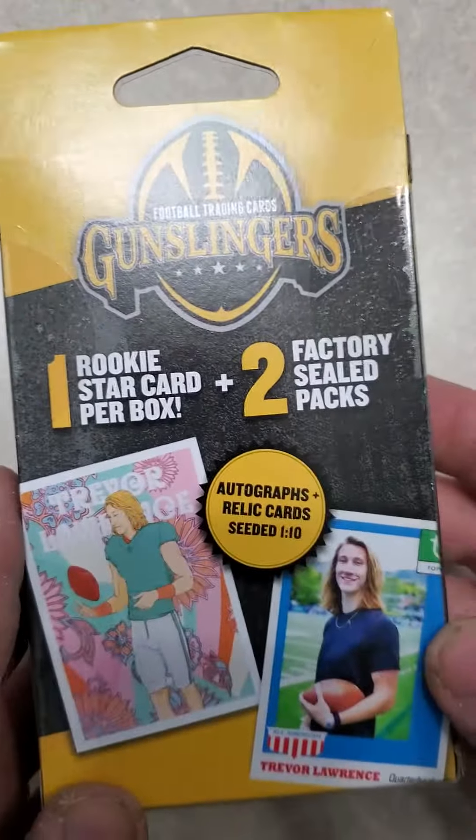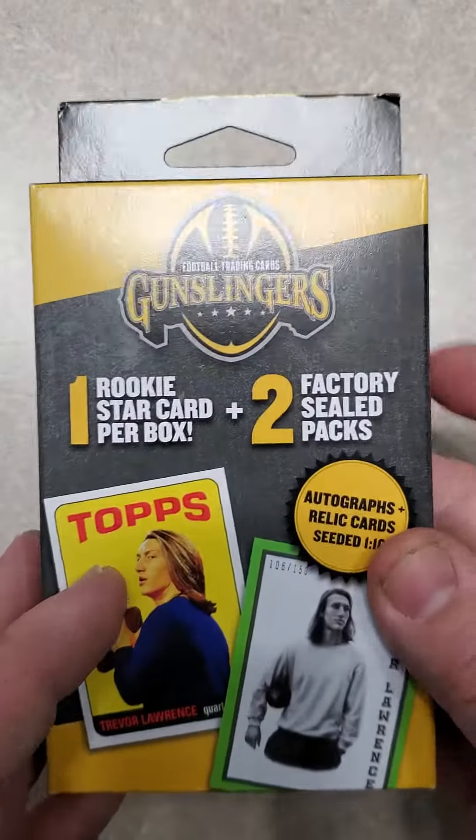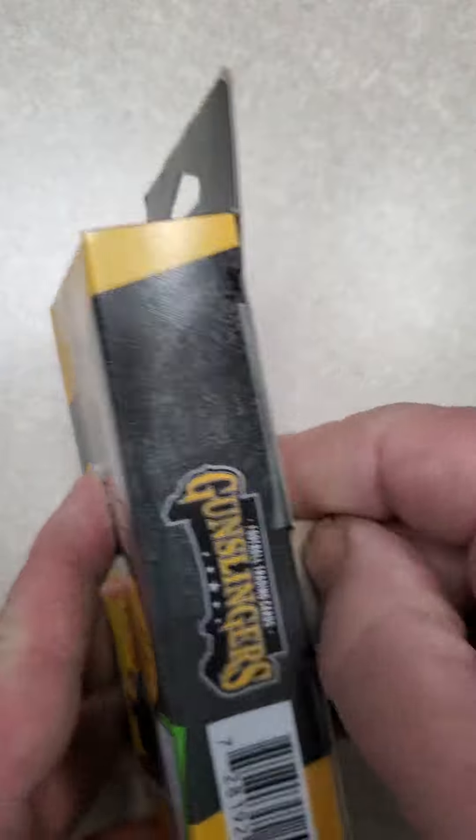By the looks of things, you're probably going to get a Trevor Lawrence in here and some hit packs. But I really wanted to verify that for myself, so I'll rip it open and see if there's any value to this whatsoever.